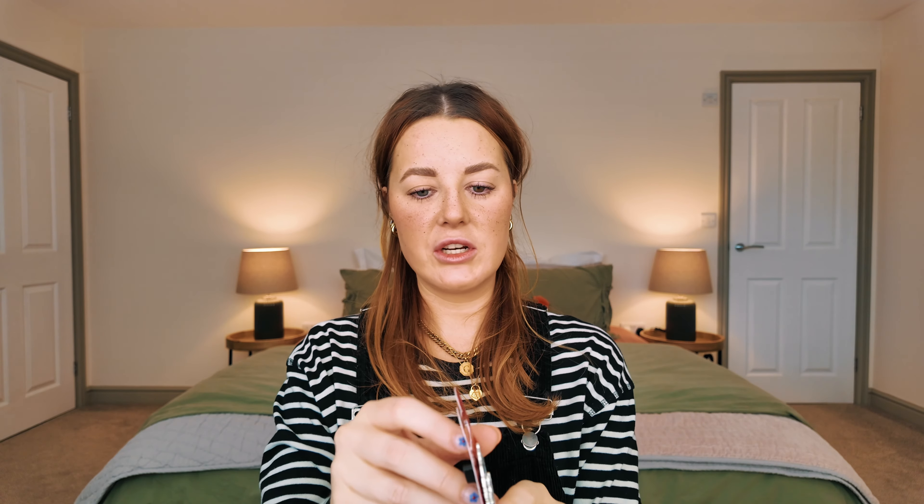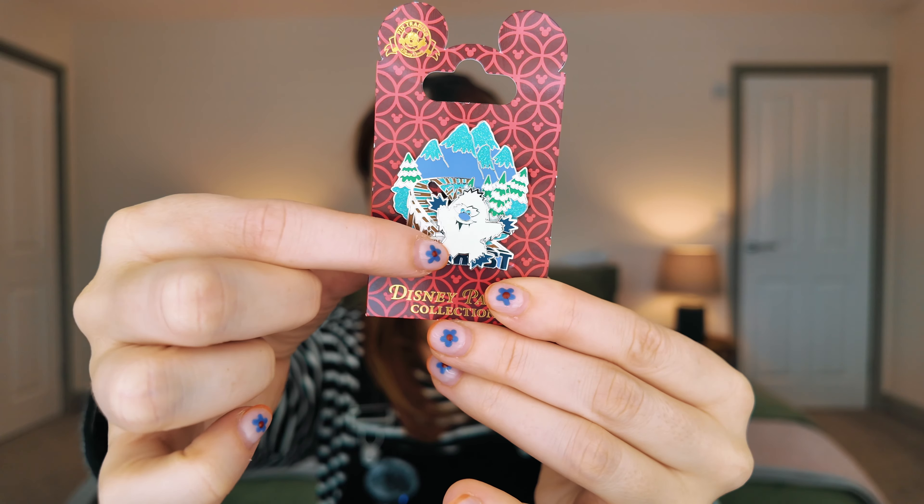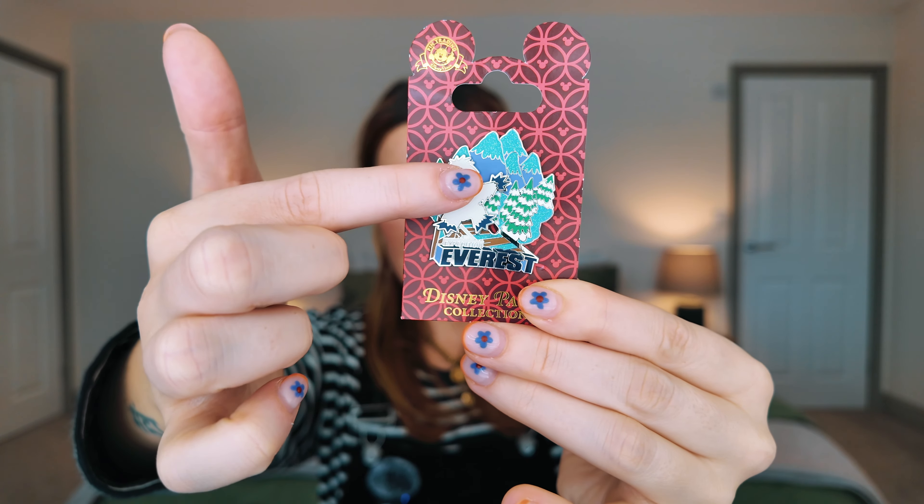I looked a little bit silly carrying the Avatar bag — it was very light because it only had the pin in it. Keeping on theme, we also got an Expedition Everest pin, and this one moves! It was £16.99.